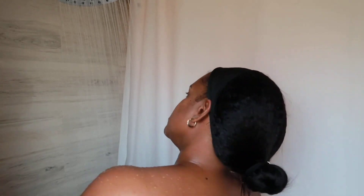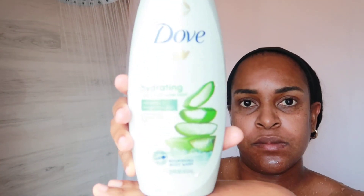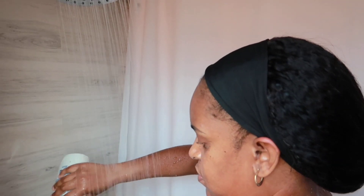First thing I do is wet my body and I'm using warm water. Next I add my hydrating aloe and birch water body wash to my washcloth, and when I tell you I love this lather from this body wash — Dove is one of my favorite body washes and it makes my skin feel so soft.